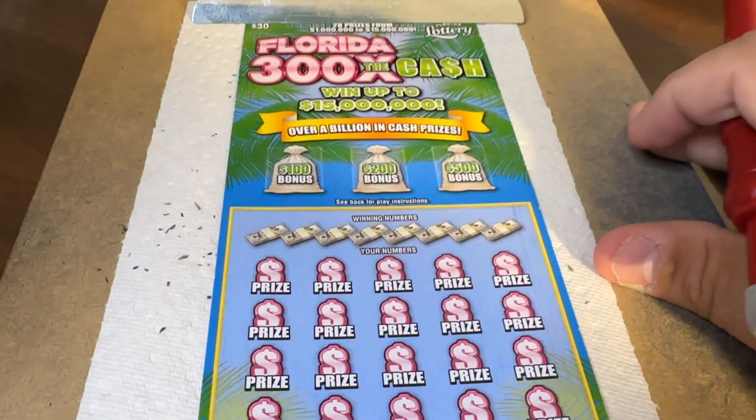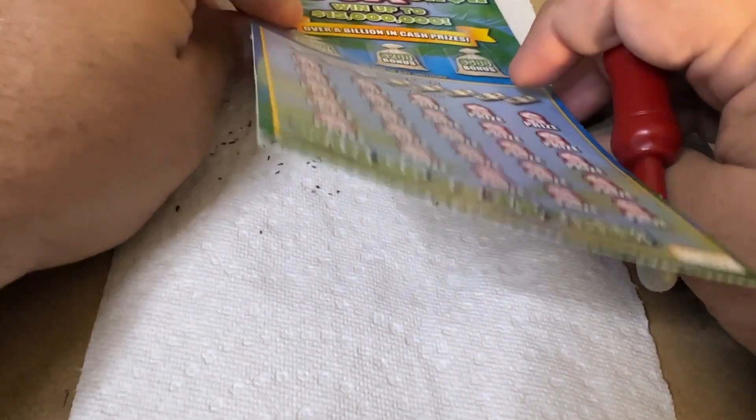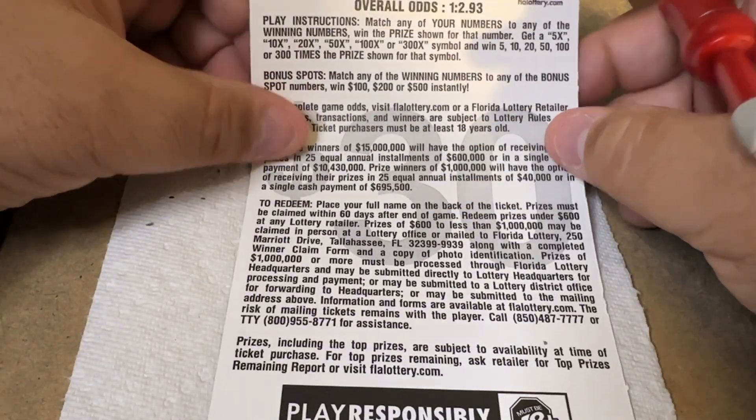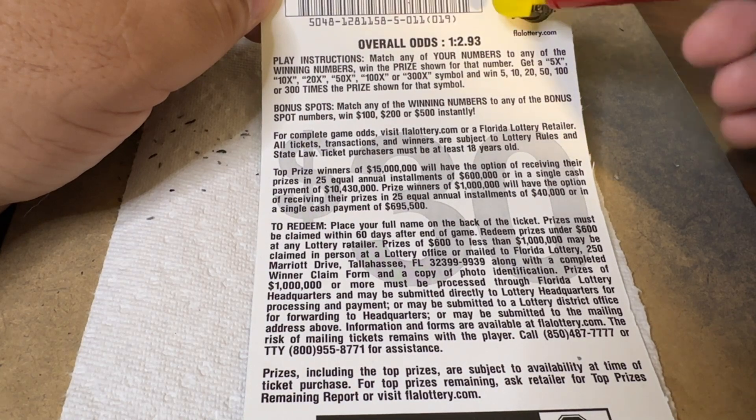Jillian is upstairs sleeping on the bed — where else would she be, right? And the rules for this ticket, which is a big ticket, are on the back. Let's flip it over and see. Overall odds are 1 in 2.93 — oh, that's interesting. Matching your numbers, getting the winning numbers, get the prize shown.